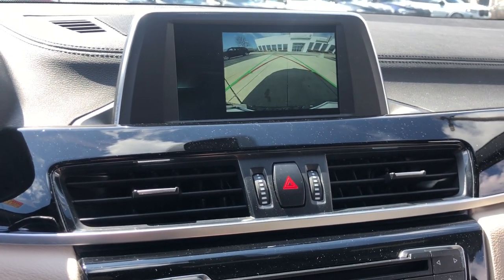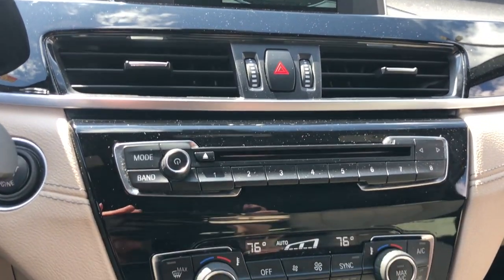Punch it up in the X2. Thrill to the intensity of a truly bold ride.